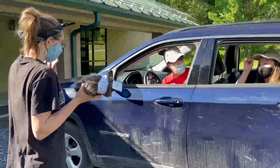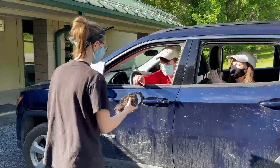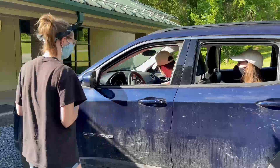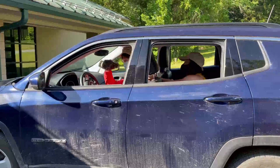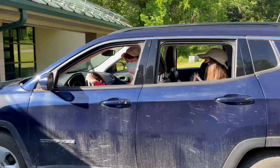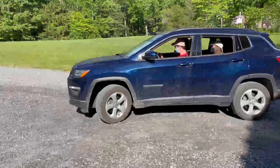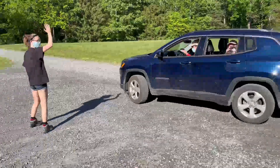Your final stop as you leave camp is the rec center. The camp store will be set up outside for you and your camper to visit. Make sure to also check the lost and found for any missing items. As you head home, listen with interest and ask lots of questions about your camper's experience. We hope your camper has a great week here at Johnsonburg.